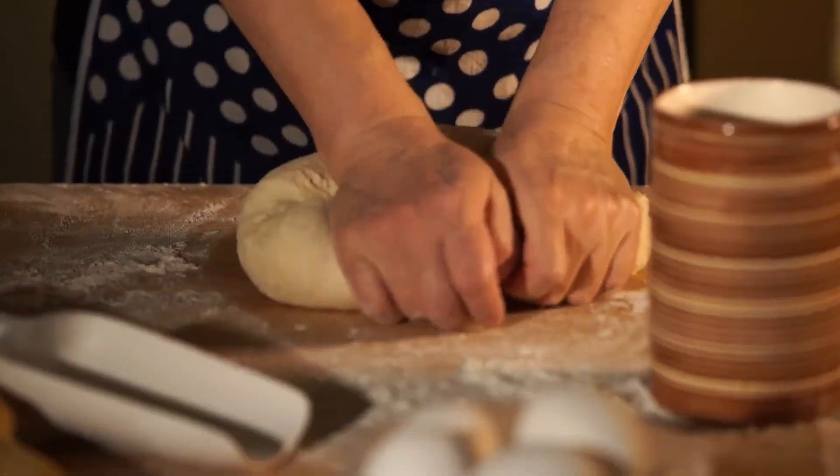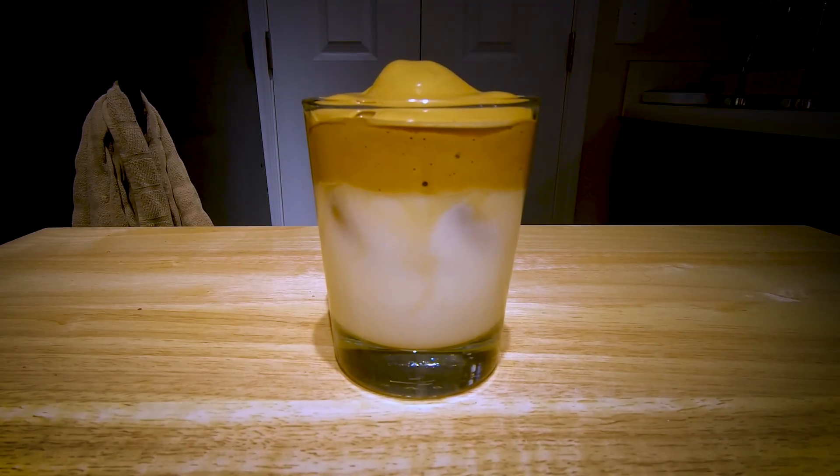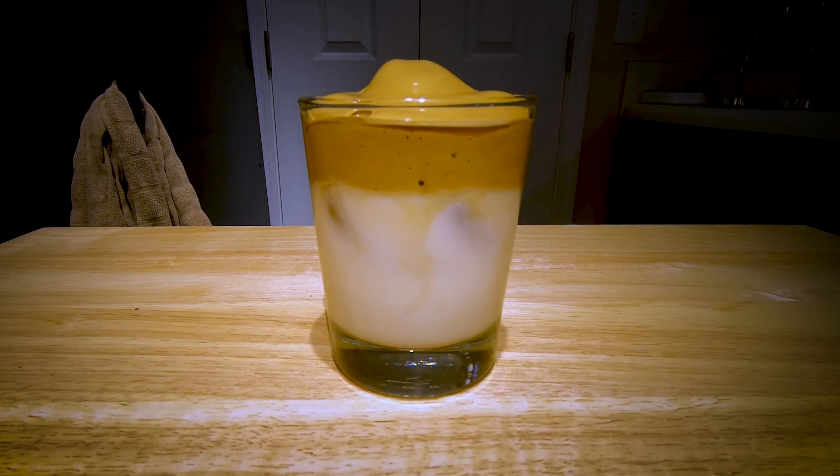For some of us, this meant learning to bake sourdough bread. And for others, this meant Dalgona coffee. This whipped combination of sugar, water, and instant coffee got its name from Korean actor Jung Il Woo.